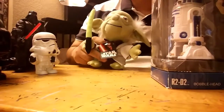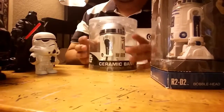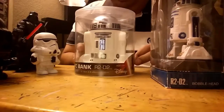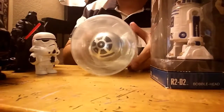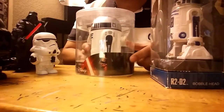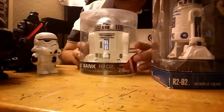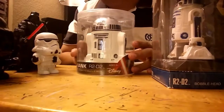And here is another R2-D2, which is actually a bank — not a toy, but a bank. You can see it in the back; the money goes right in there. It's from the new Star Wars movie, The Force Awakens.